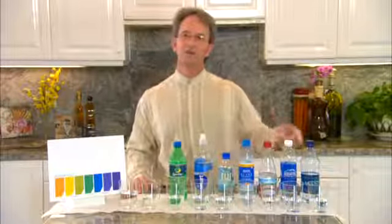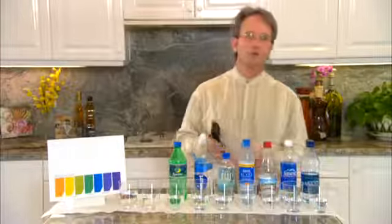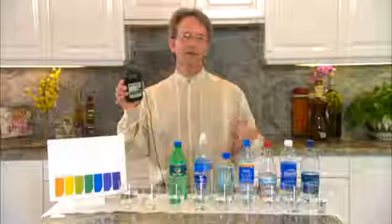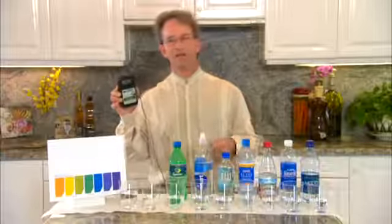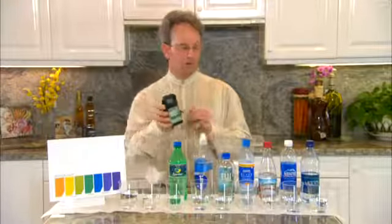What I've gathered here is an assortment of bottled water that many of us are drinking today, and I'm going to show you the first quality of the water with what is called an ORP pinpoint meter. ORP means oxidation reduction potential of liquids. They're either going to show a positive ORP or a negative ORP.